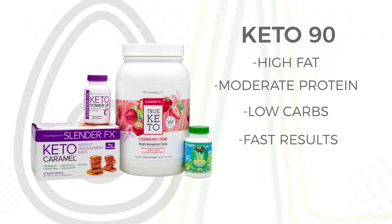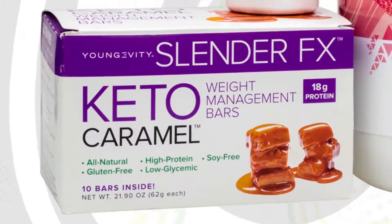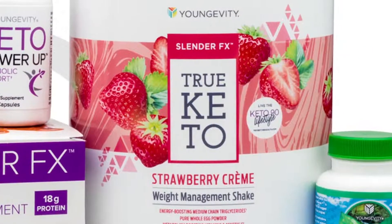For best results, this program includes our Keto Caramel Bar and our brand new True Keto Strawberry Cream Shake.